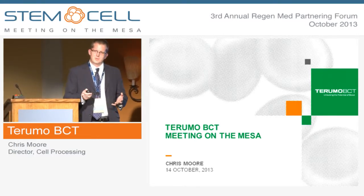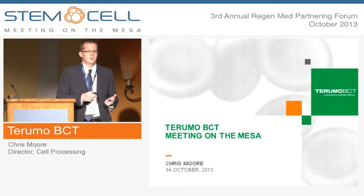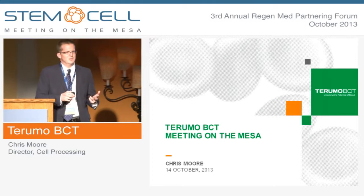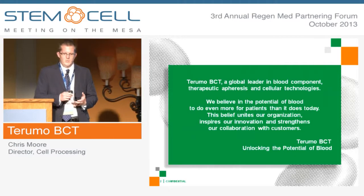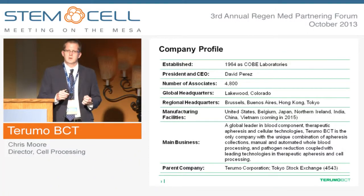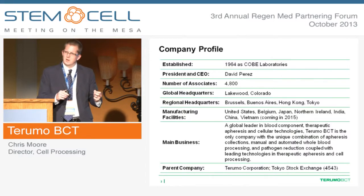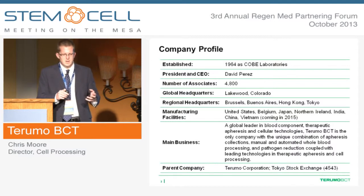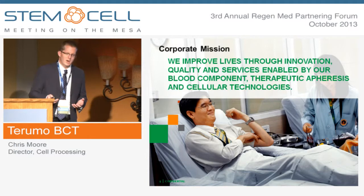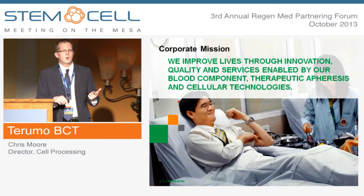Let me introduce TruMo BCT. We are the global leader in blood component, therapeutic apheresis, and cell processing products. We have 4,800 associates globally. We're headquartered in Lakewood, Colorado, a suburb right outside of Denver. TruMo BCT is about a billion-dollar company, and our parent corporation, TruMo, is about a five-billion-dollar company. Our corporate mission reflects why we've been so successful: innovative and high-quality products and high-quality services.